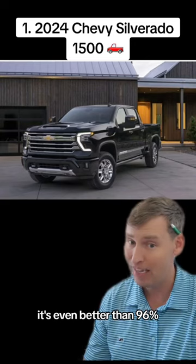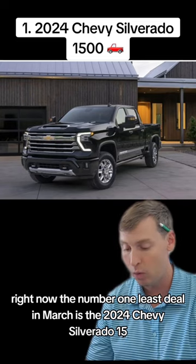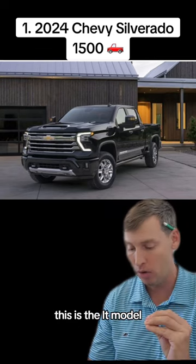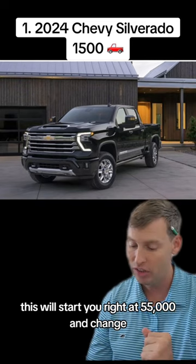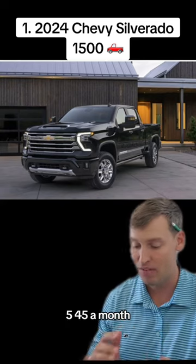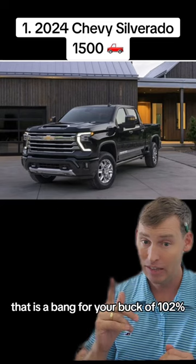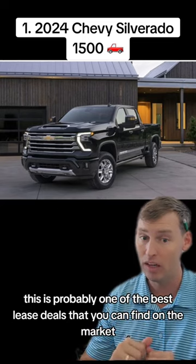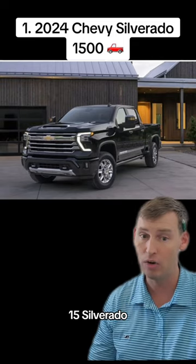And what's even better than 96%? The number one lease deal in March is the 2024 Chevy Silverado 1500 LT model. This starts right at $55,000 and change, and you can lease it with zero down at $545 a month. That is a bang for your buck of 102%. Ladies and gentlemen, this is probably one of the best lease deals you can find on the market. If you're looking for a full-size truck, it's going to be the Chevy Silverado 1500.